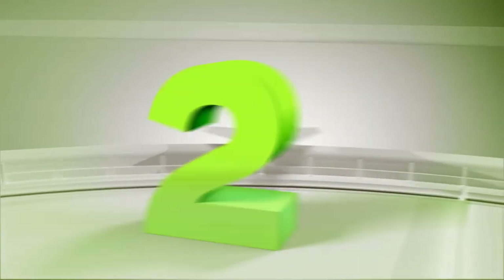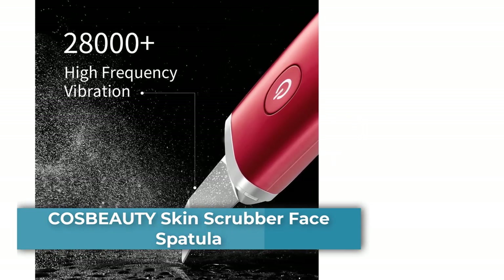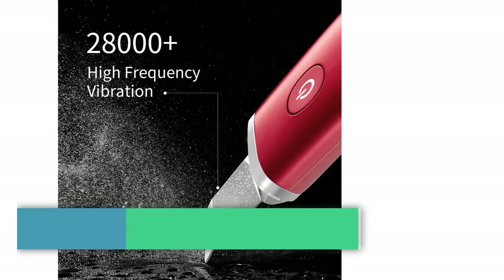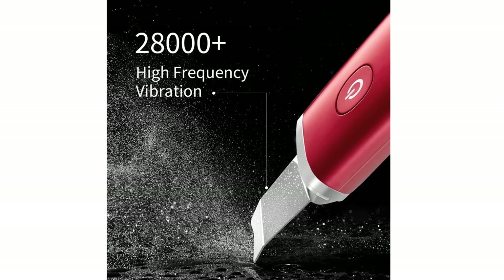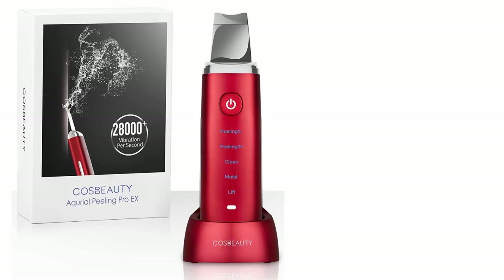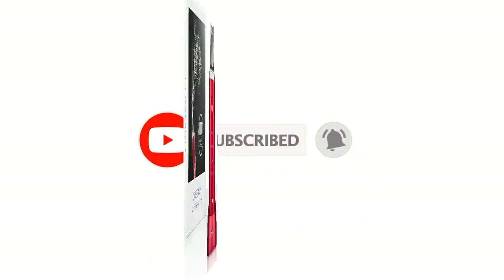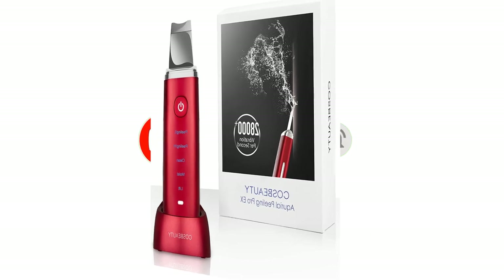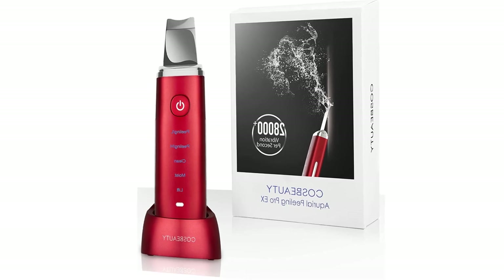Number two: the Cos Beauty Skin Scrubber Face Spatula Blackhead Remover Port Cleaner Comedo Extractor with four modes deep cleanser device. This advanced skincare device uses high frequency vibrations per second to deeply clean the pores, dead skin, and other dirt deep inside your skin — up to three to five millimeters deep — without hurting your skin. The massage head helps your skin achieve nutrient absorption, tighten fine lines, and lift your facial contours for professional and efficient skincare.